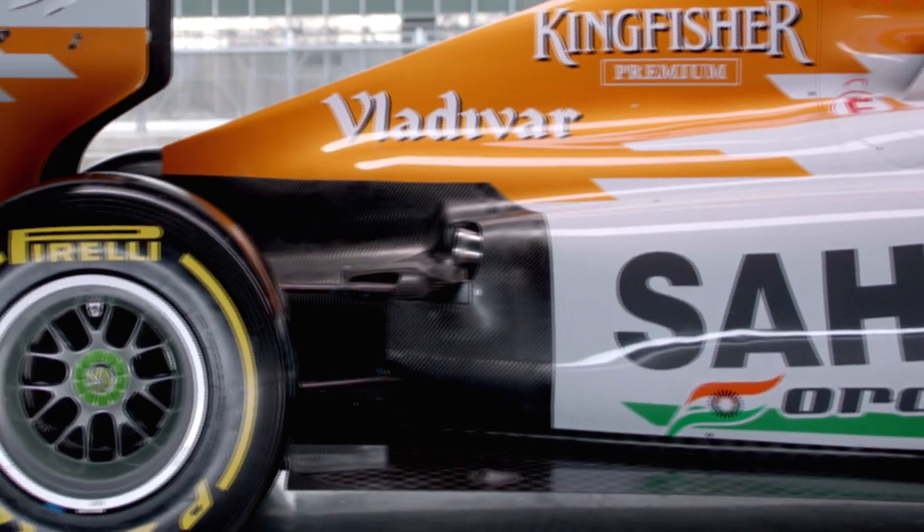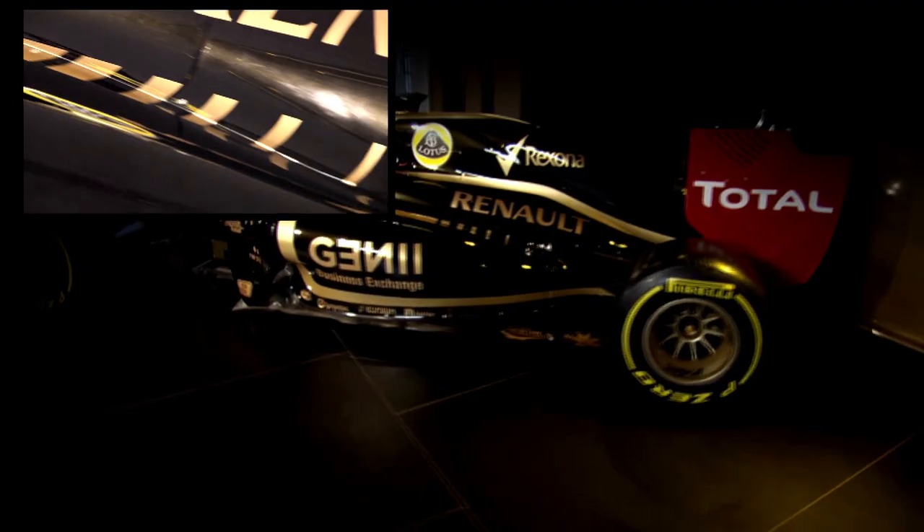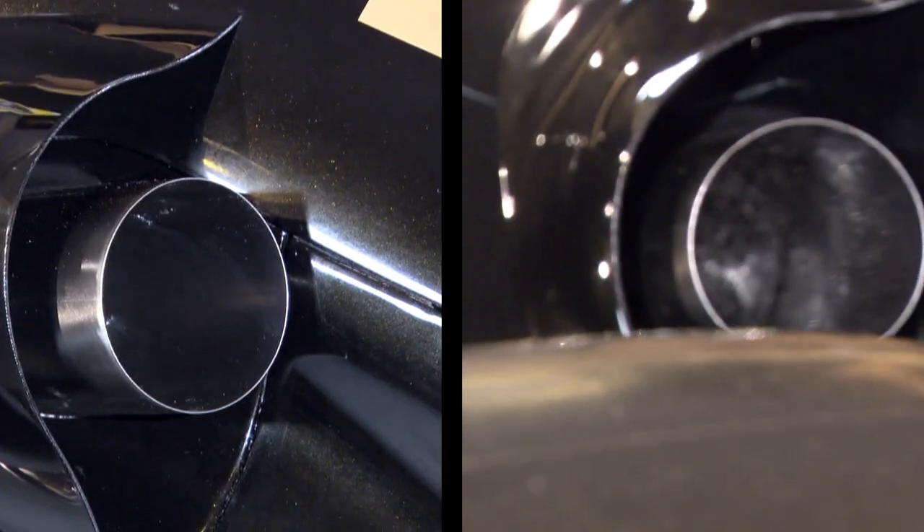Another important rule change: blowing exhaust gases onto the diffuser is banned. The exhaust tailpipes have to exit on the side of the car's body, which prevents exhaust gases being used for aerodynamic purposes. The RB7 was designed around the exhaust. This year, knowing that that exhaust position from last year would be taken away, we've had to go back and look at how we had developed the car through the last one to two years with the side exit exhaust, and try to make sure that routes that were taken that were only suitable for that exhaust position, we now have to re-evaluate.